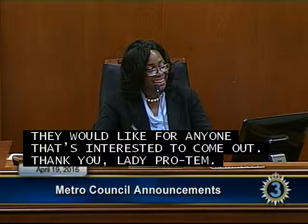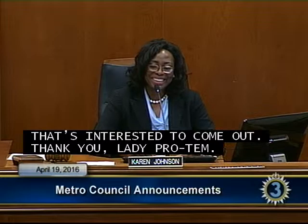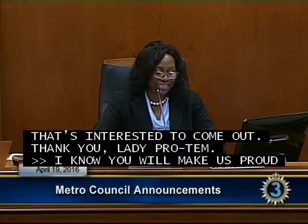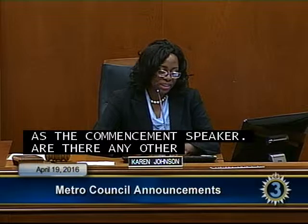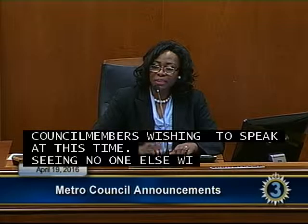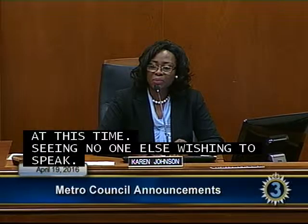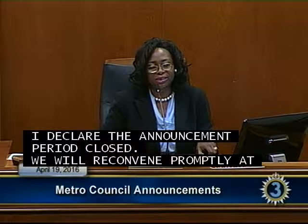Madam Speaker Pro Tem: Are there any other council members wishing to speak? Seeing no one else wishing to speak, I declare the announcement period closed. We will reconvene promptly at 6:30 p.m. for our regularly scheduled council meeting.